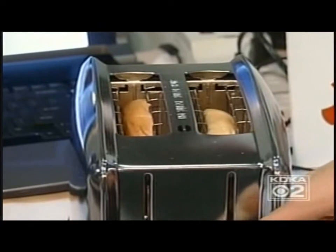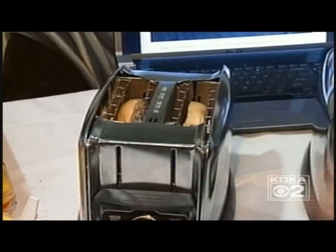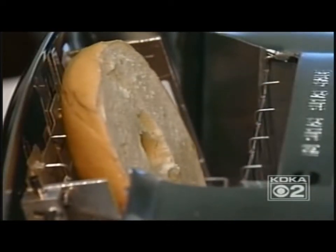Tired of your bagel getting stuck in the toaster and having to pry it out? They had trouble with toast being stuck in the toaster, and there wasn't enough access to reach it. The solution: the fold-out toaster, where the sides actually fold out of the way.